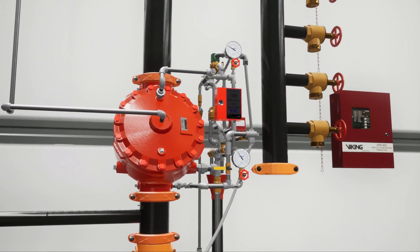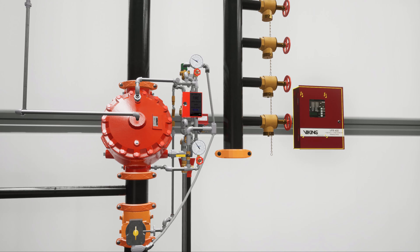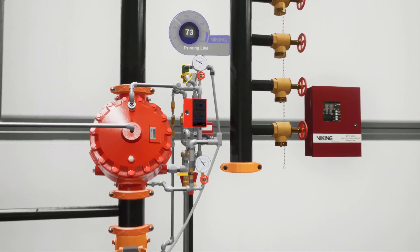In a scenario where a fire has started in the hangar and begins to grow, the electric detection device activates and sends a signal to the VFR400 release control panel. The electric solenoid valve is then powered open.